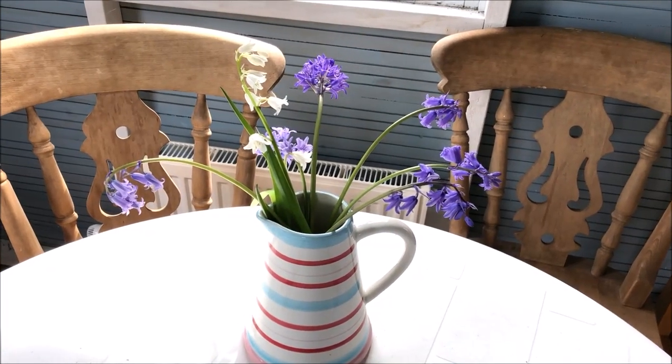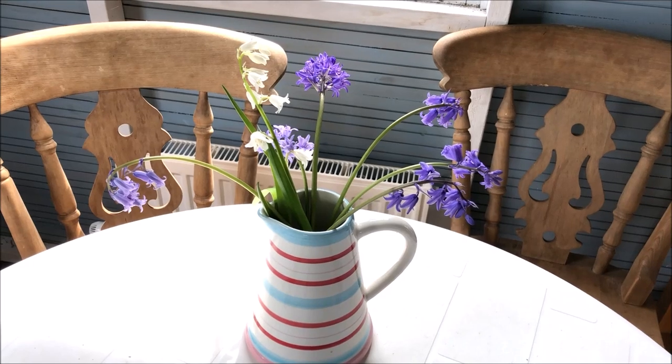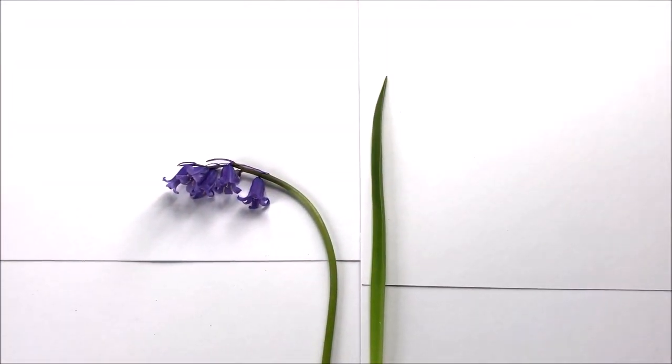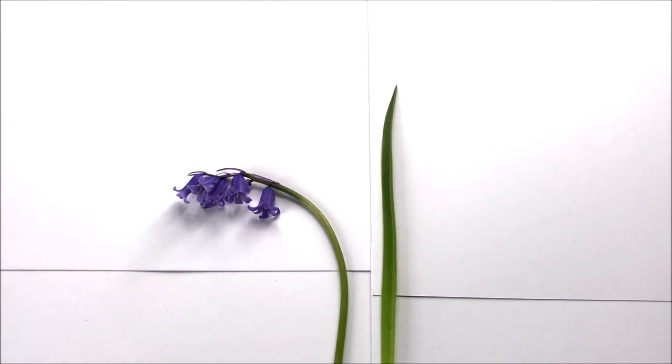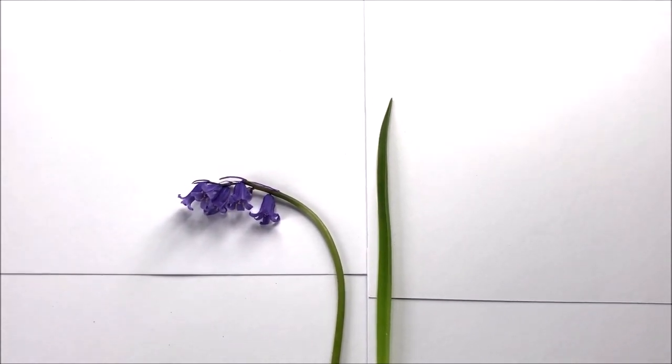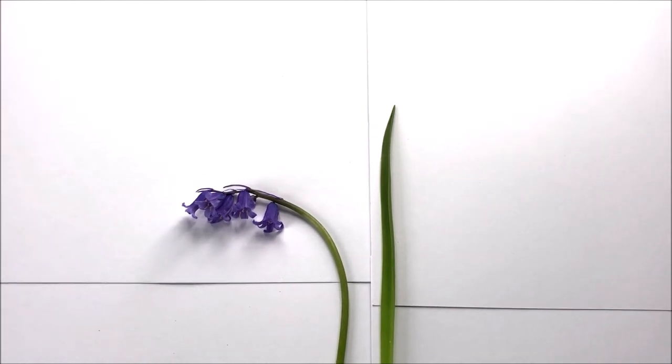Hi, Helen here at Brookhurst Croft. Today I thought I'd talk to you a little bit about bluebells. Here we have an example of a British bluebell, also known as an English bluebell, although it is actually native right the way across Western Europe, not just the UK.